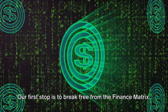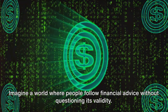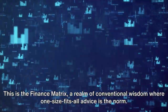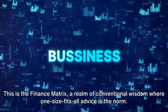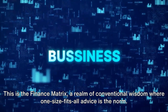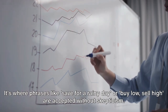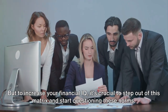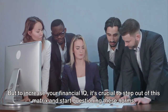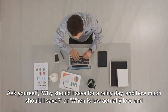Our first stop is to break free from the finance matrix. Imagine a world where people follow financial advice without questioning its validity — this is the finance matrix. A realm of conventional wisdom where one-size-fits-all advice is the norm. It's where phrases like 'save for a rainy day' or 'buy low, sell high' are accepted without skepticism. But to increase your financial IQ, it's crucial to step out of this matrix and start questioning these norms.